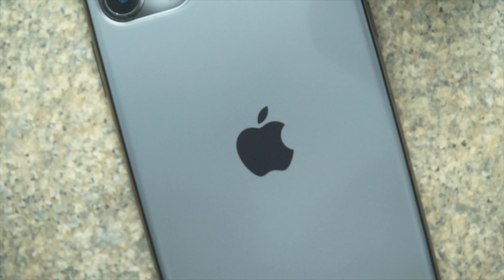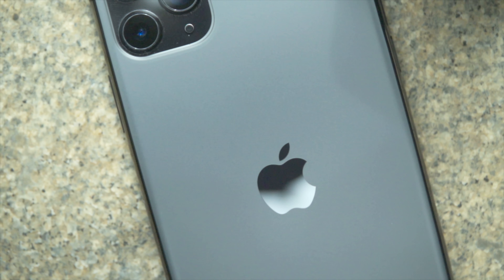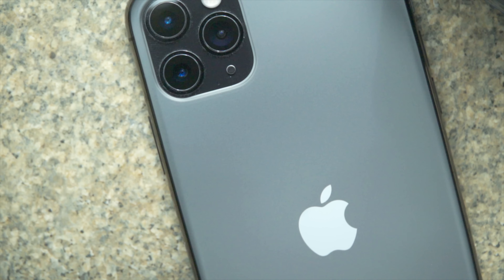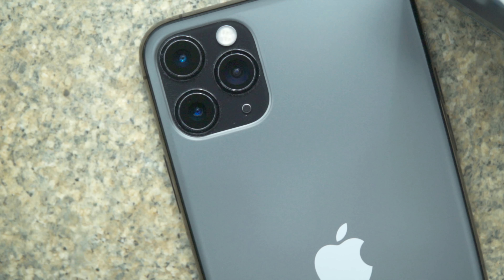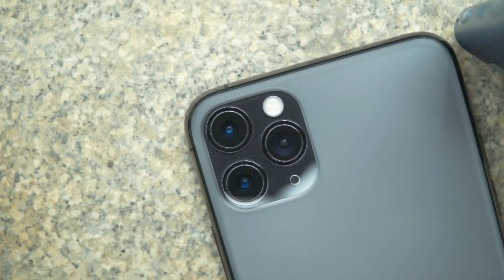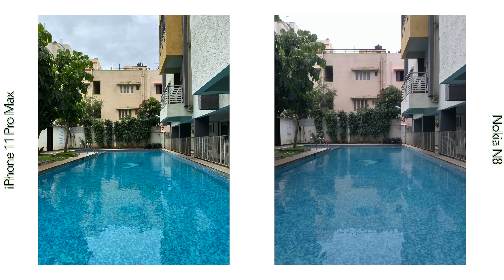Most phones now have larger apertures even on their telephoto lenses. Fast forward to 2019 and you have the iPhone 11 Pro Max, which has a primary 12MP f1.8 camera with optical image stabilization, a 12MP telephoto camera with OIS and 2x focal length at f2 aperture, and finally a 12MP f2.4 ultra wide-angle camera. The resolution of all three cameras is identical to the Nokia N8, and the iPhone 11 Pro Max is arguably the best camera phone on the market — that's exactly why we're comparing these two smartphones, which were the best in their respective eras.